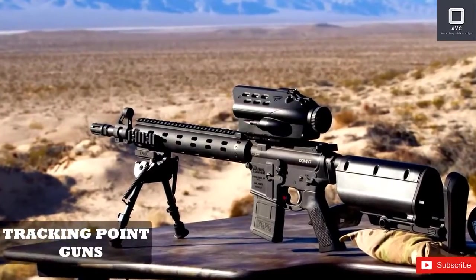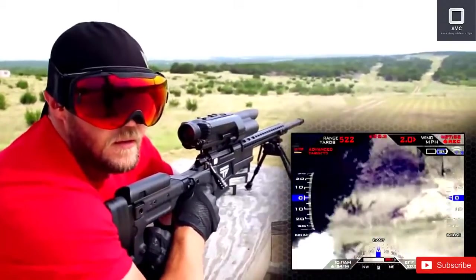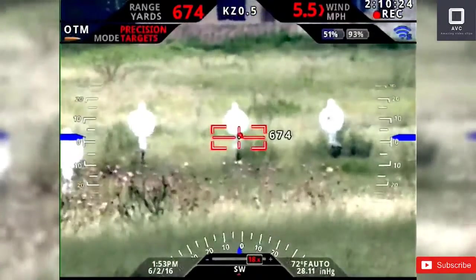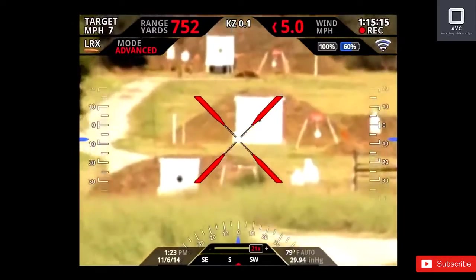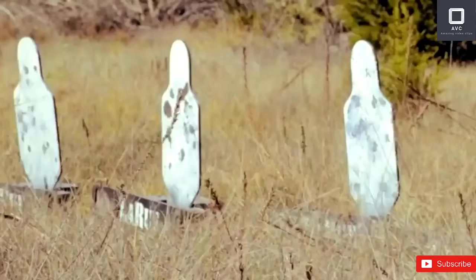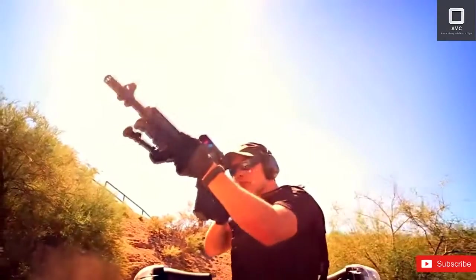TrackingPoint Guns. TrackingPoint is an American applied technology company which manufactures precision-guided firearms — naturally, the company is based in Texas. TrackingPoint produces firearms mounted with a so-called networked tracking scope, which turns normal rifles into smart rifles. You can think of the networked tracking scope as Iron Man's helmet AI. It makes all sorts of calculations to ensure the user takes only the most effective and accurate shots. It tags and tracks targets, and can even control the trigger to eliminate the milliseconds it takes for humans to squeeze the trigger. Basically, the technology can turn regular people into snipers.